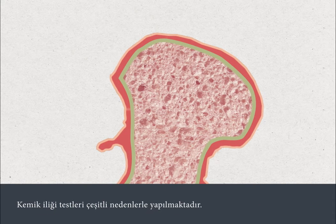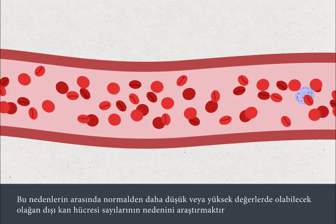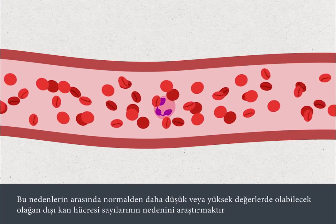Bone marrow tests are done for a variety of reasons. These include finding out the reason for abnormal blood cell counts, which could be higher or lower than normal.